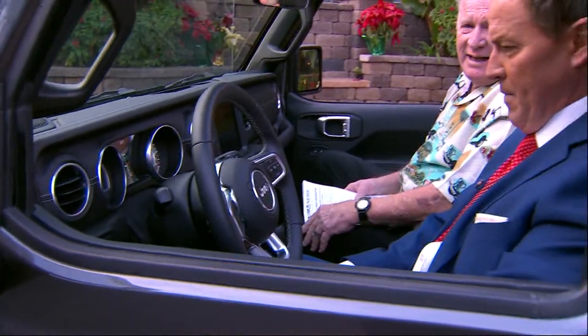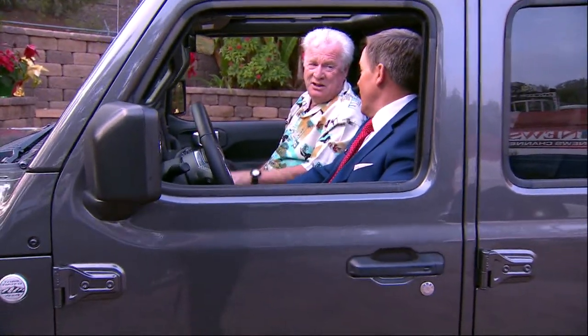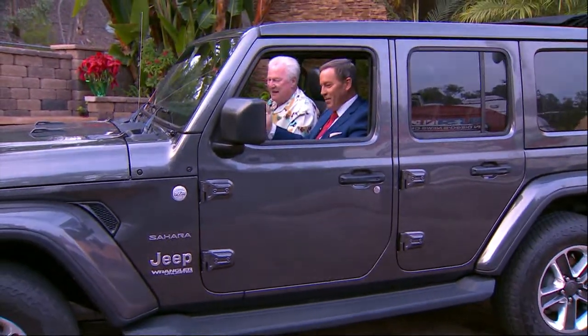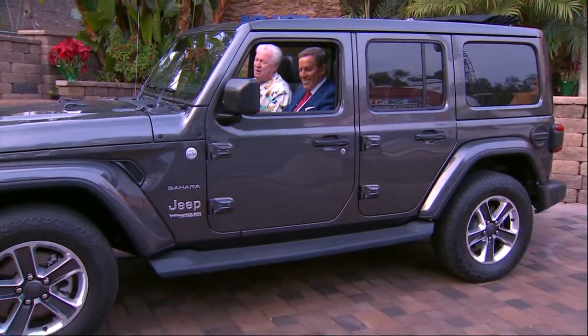When you had your old '88, did you ever get 24 miles per gallon? I don't even remember what I got — not unless you were going downhill with a tailwind. Back then gas was about 65 cents a gallon, and I was in my 20s. It's still off-road capable.